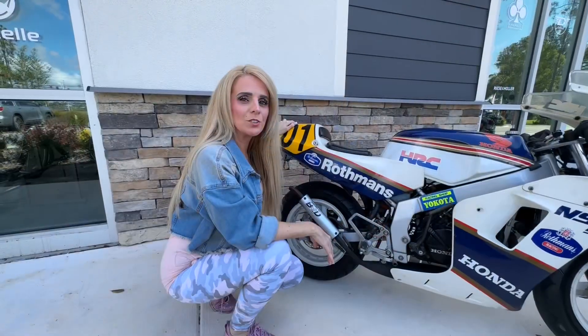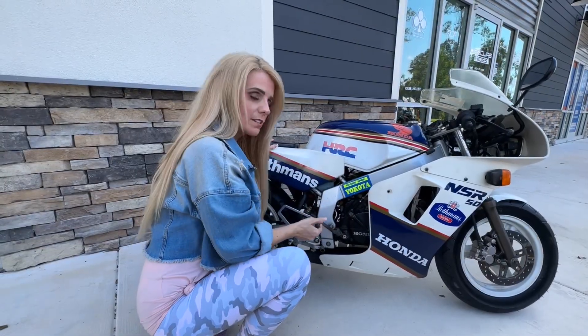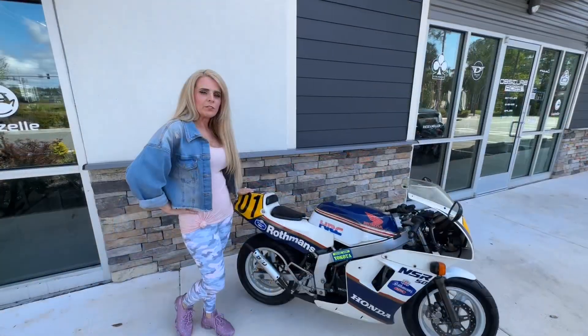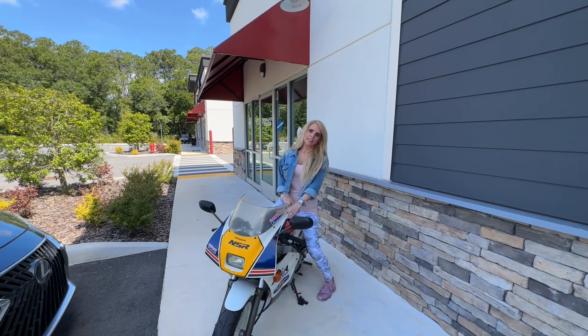It has a single cylinder engine. It is a two-stroke and it has a kick start. These were made for a 50cc class of motorcycle racing. The American version of this bike was made in 2006 but it was not street legal, and this one is street legal.